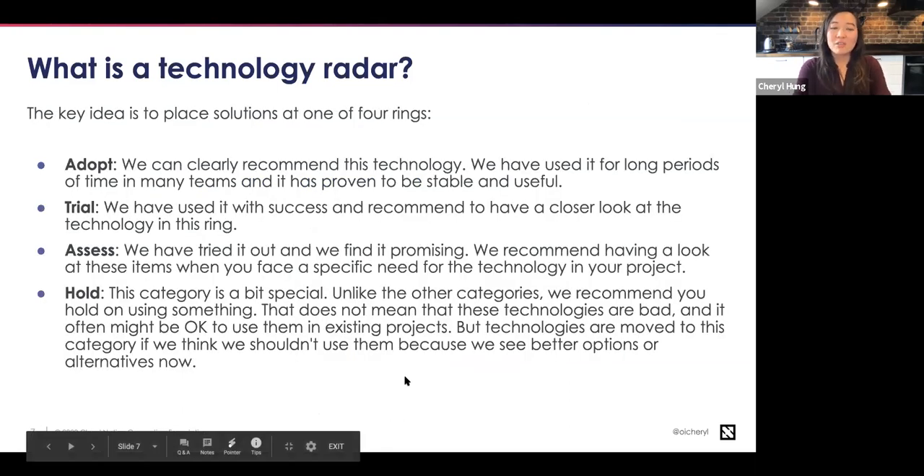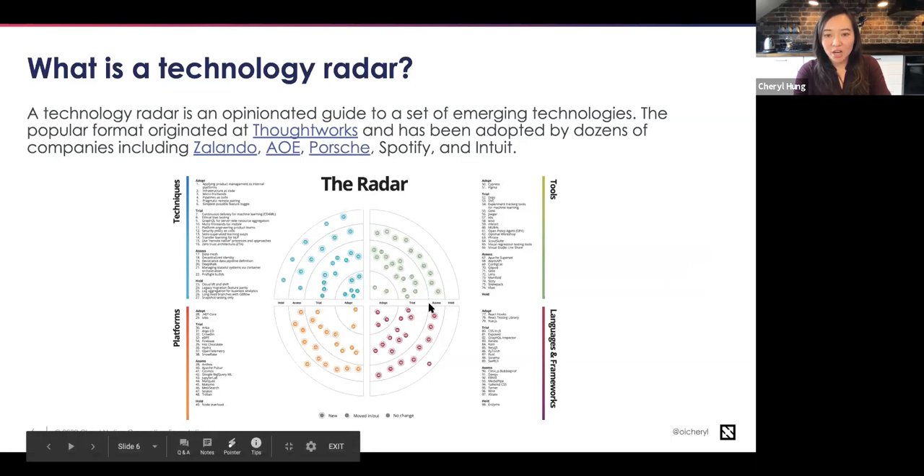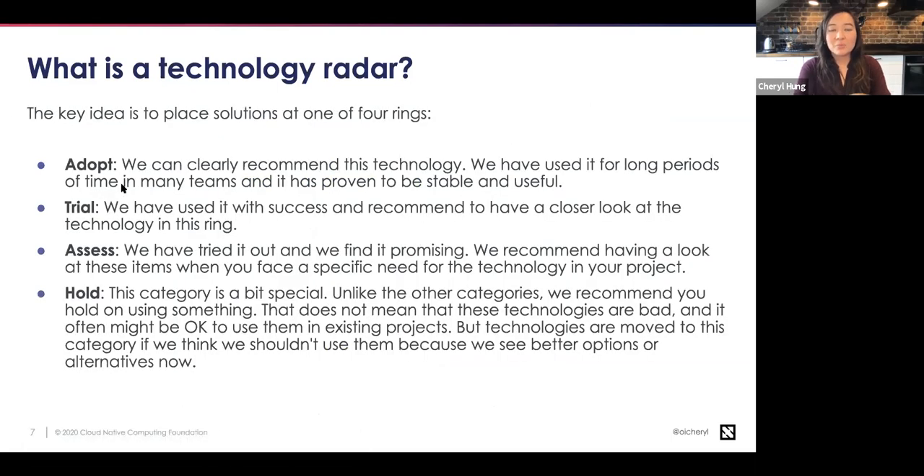The key idea is the definitions of what these rings mean. Adopt means we clearly recommend this — we've used it, it's stable, and it works well across lots of different teams. Trial means we've used it, found it successful, and think you should also be looking at it. Assess means we tried it out and think it's promising, maybe for certain use cases, but it may be lacking certain features or not yet as mature as those in trial and adopt. Hold means we recommend you no longer do this and instead consider some other options.